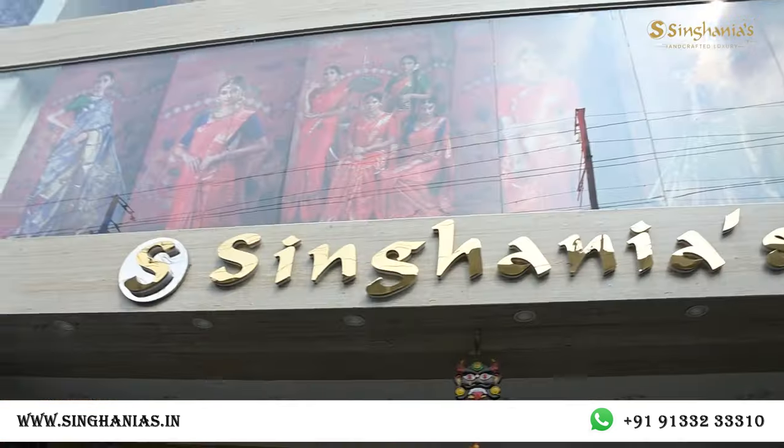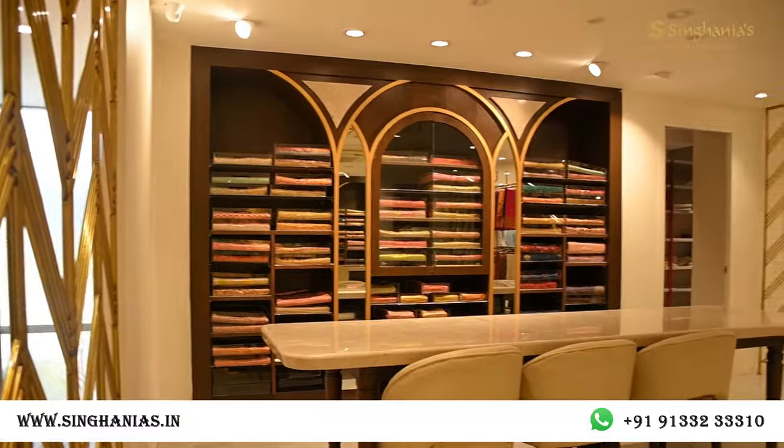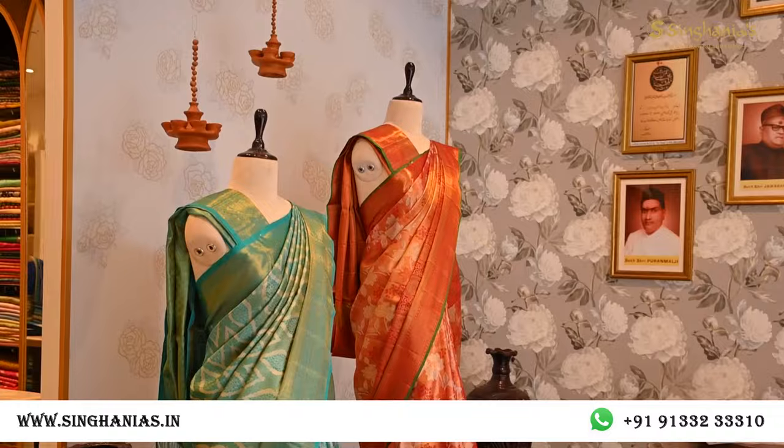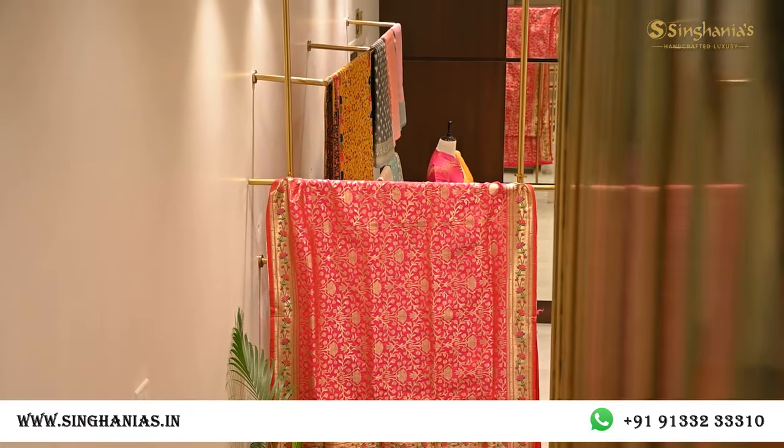Hello everyone, welcome to today's video. Today we're going to see a lot of premium collections for Diwali. We are at the Jubilee store on the first floor where we have a lot of collections and different varieties of crafts. To get more details on these sarees, please contact on the numbers below or visit the website, and you can visit both of our branches.